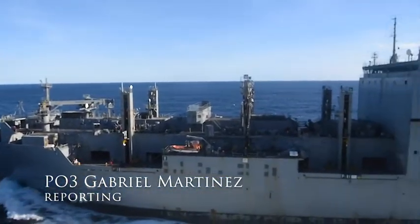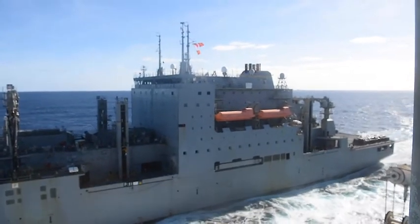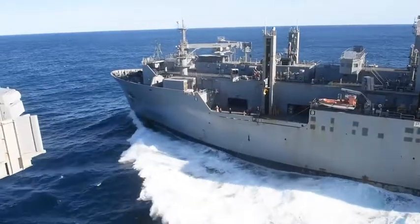USS Ronald Reagan, flagship of Carrier Strike Group 5, conducted a replenishment at sea, also known as a RAS, with the Military Sealift Command Dry Cargo and Ammunition Ship, USNS Matthew Perry.